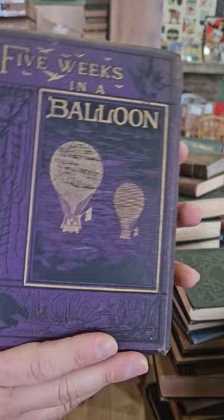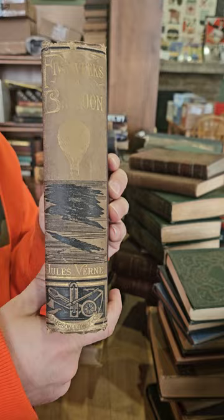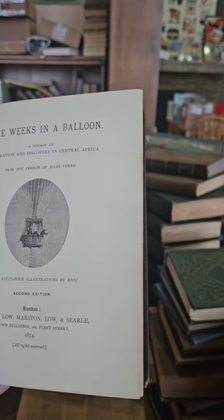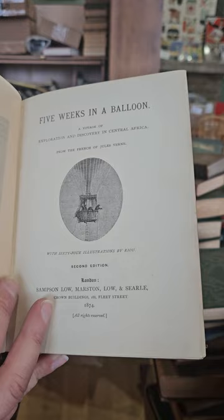Five Weeks in a Balloon by Jules Verne — if you've watched my previous videos you'll know I've been buying tons and tons of Jules Verne lately. Not exactly a Verne specialist but certainly have a lot of it lately. Five Weeks in a Balloon: A Voyage of Exploration and Discovery in Central Africa, translated from the French of Jules Verne, second edition, 1874, illustrated.